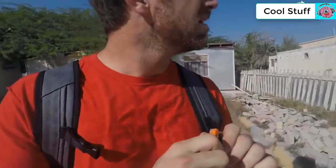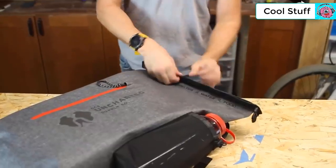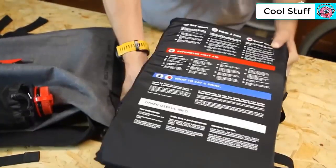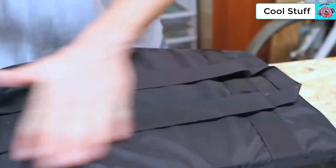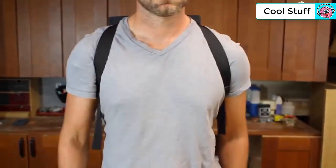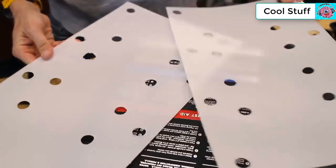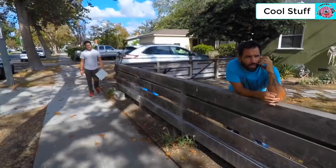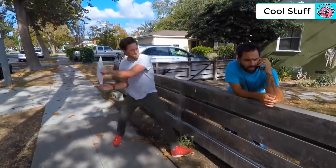The adjustable sternum strap features an integrated emergency whistle. Opening the airtight roll top reveals a military-grade canvas insert with a hard exoskeleton. This insert features backpack straps to provide additional carrying capacity by freeing up the external bag when needed. The ACPE plastic inserts can be removed and attached to your feet to form snowshoes, slings, and a variety of other uses.